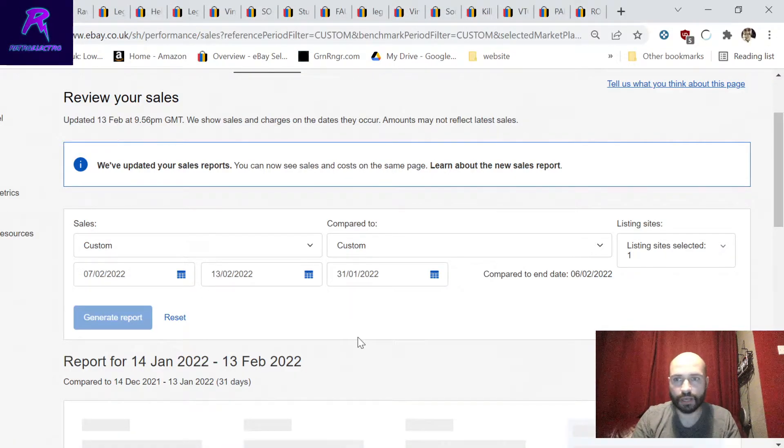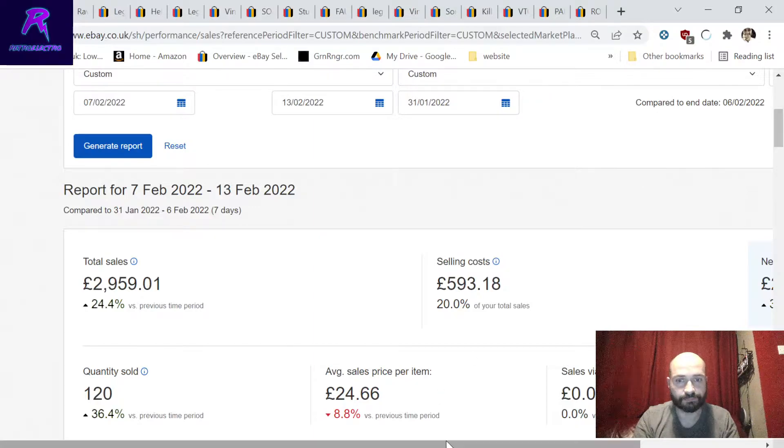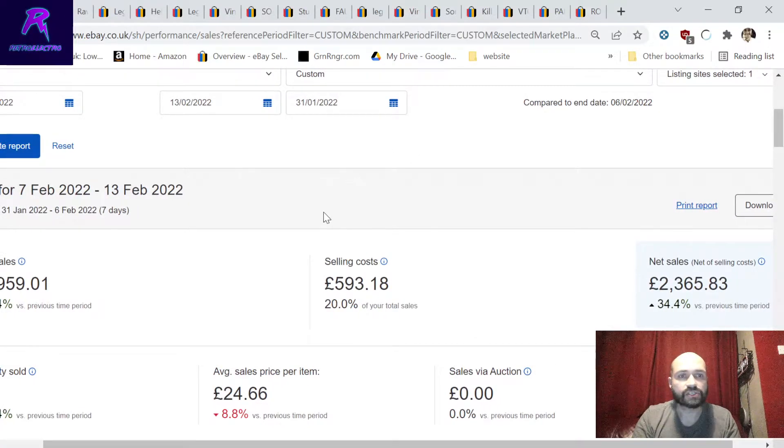This is a really good report and eBay have upped their game recently with the numbers they show. This is why people see these numbers and think I'm making loads of money - the business is doing well, but I'm paying staff, loads of overheads, and VAT since we've registered. In the last seven days we've had just under three thousand pounds in sales, which is up 24% on the previous week.